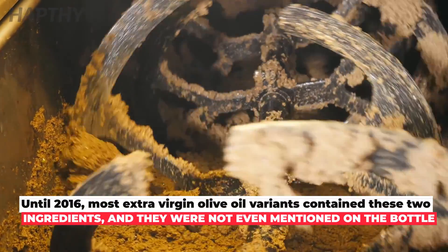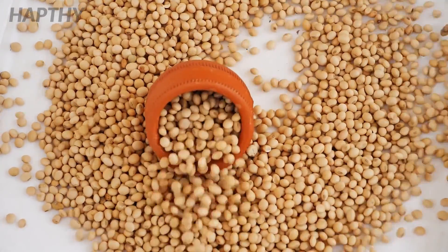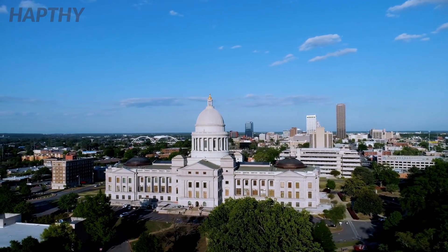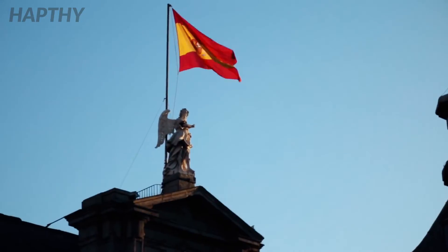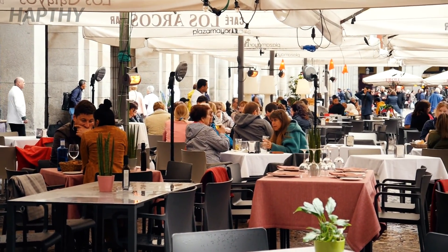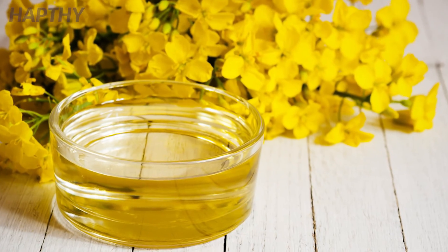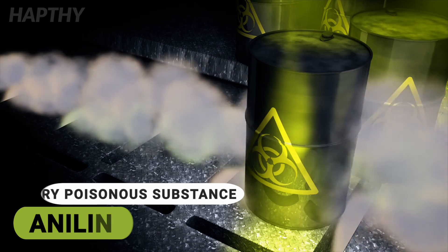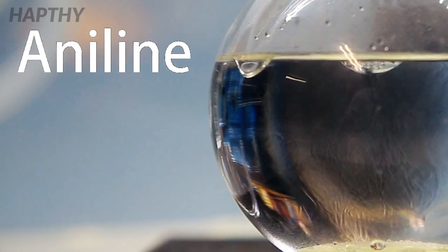Before 2016, most extra virgin olive oil options contained these two ingredients without them even being mentioned on the bottles. The problem was identified by the U.S. Congress in 2016 and made illegal, but the fraud continues elsewhere. One of the most disastrous examples of diluted olive oil is the infamous incident that happened in Spain in 1981. It was estimated that around 20,000 people consumed a product posing as olive oil, but it turned out to be a low-grade rapeseed oil which contained a highly poisonous substance called aniline. Aniline can affect the eyes, skin, and the respiratory system of the body.